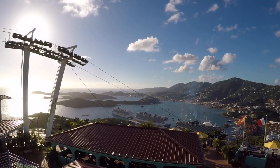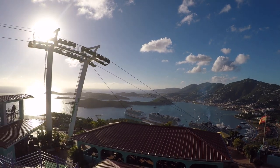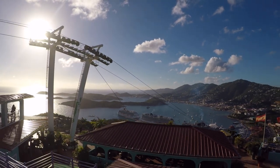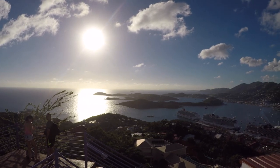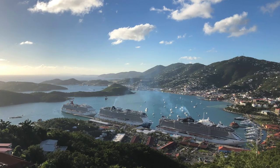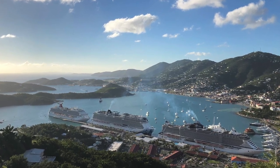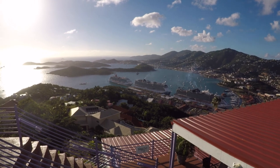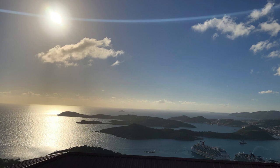We're on the Carnival Breeze, the last one there and also the smallest of these three mega ships. And that is our day in St. Thomas. We will see you again in our next video.